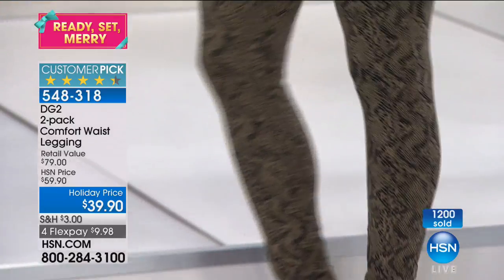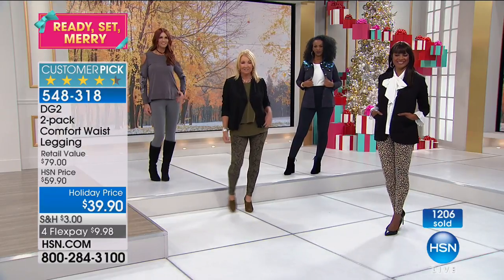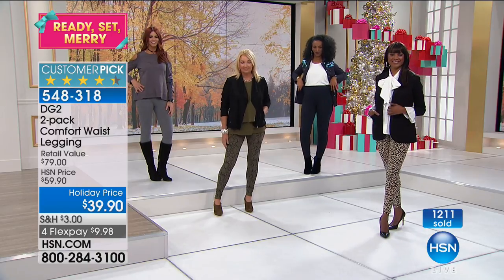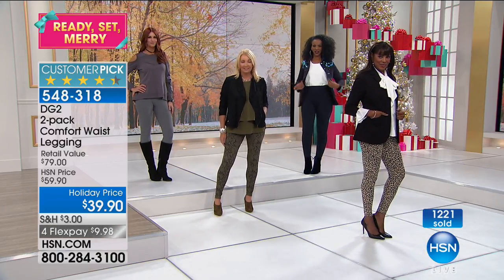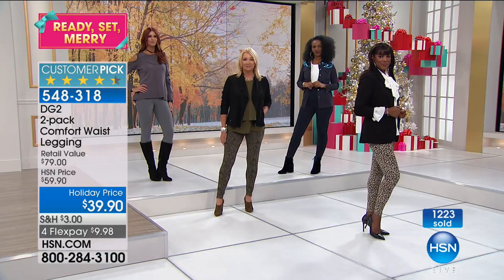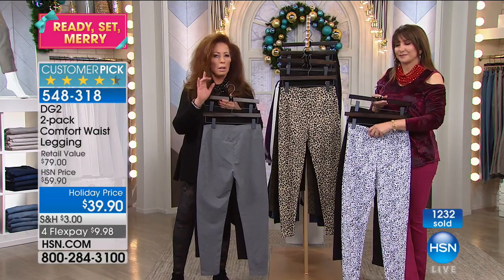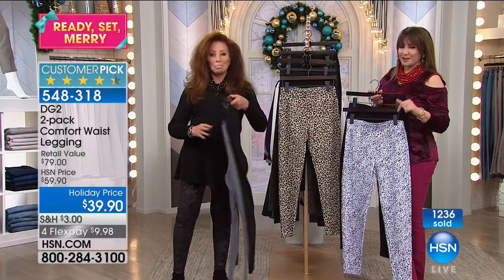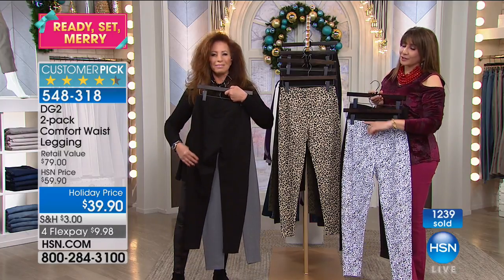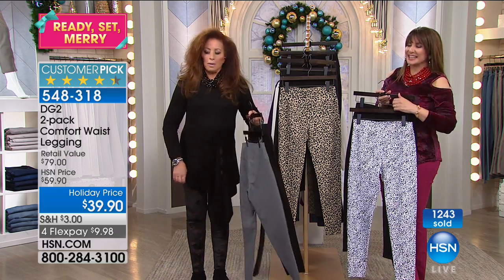We do want to mention extra small through extra large up to 3X. Truly, completely get your dream size in this. You'll love these. We're going to take a very short break and then come back and talk about the sweater Diane has, but in the meanwhile, find out about the Connected Life. Love this. Own this.